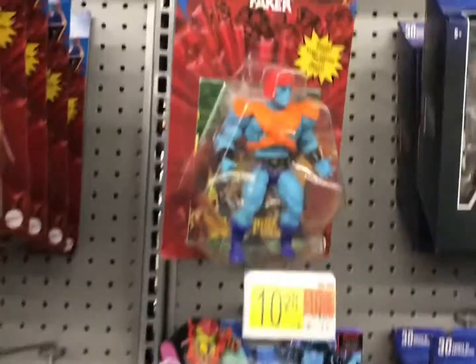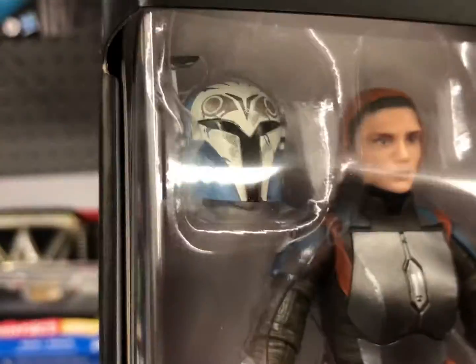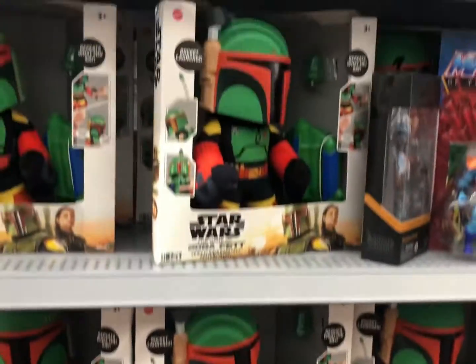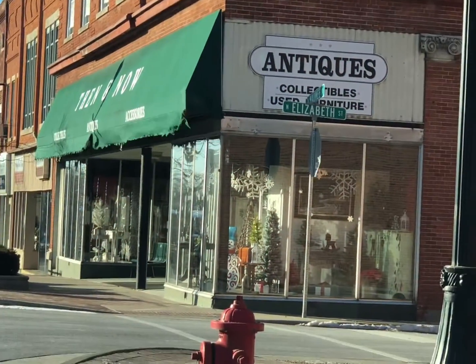Alright guys, here at the toy aisle we got a Merman and a Faker. I didn't pick these up last week, but I'm picking them up now. We also have this Bo-Katan — I like this helmet, so I'm probably picking this up. And we have these Boba Fetts. They're pretty cool. I am Boba Fett. On to the Antique Store.